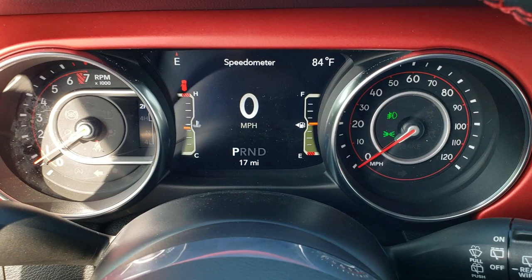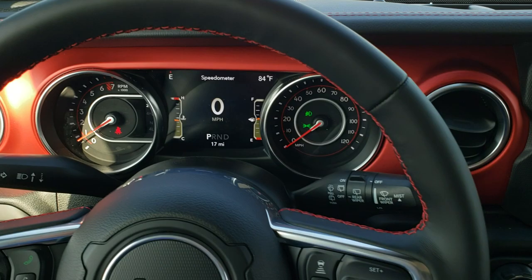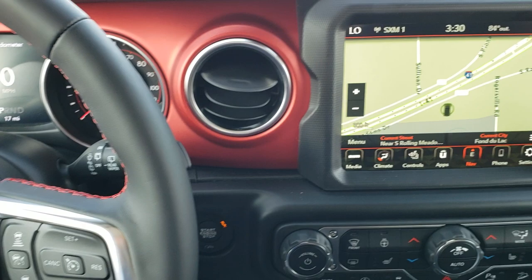As we hop inside, you can see it has the 7-inch LCD display, outside temp and compass display, as well as the digital speedometer. You get the leather-wrapped steering wheel with the red stitching. Here are your adaptive cruise controls, normal cruise controls, Bluetooth, information center controls, and audio controls on the back.